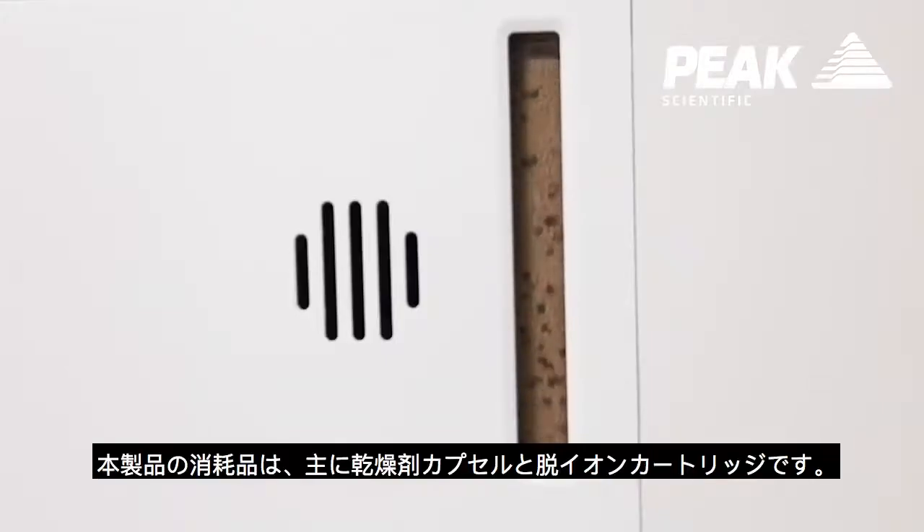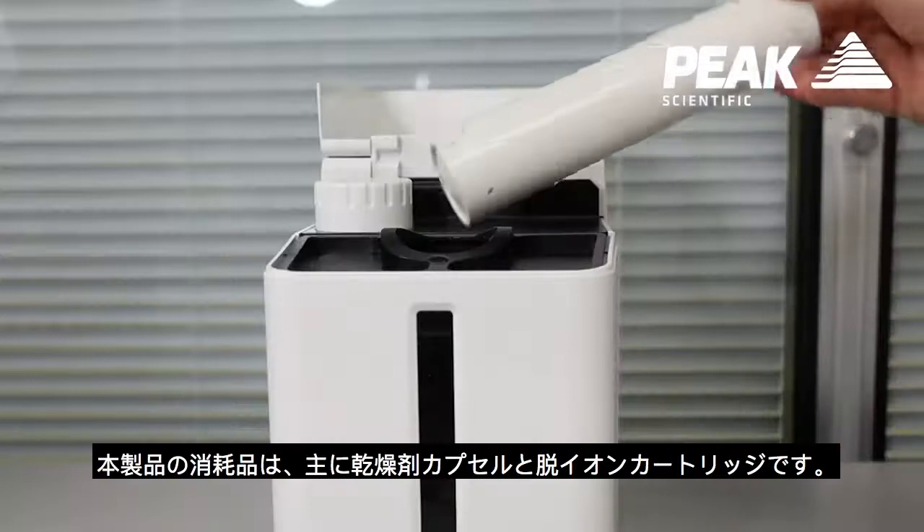The consumables for the unit are a desiccant cartridge and a deionizer cartridge.